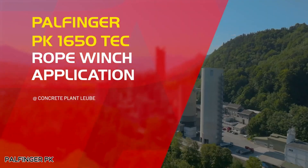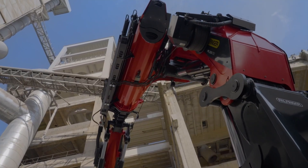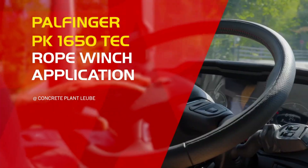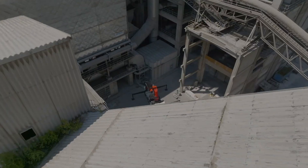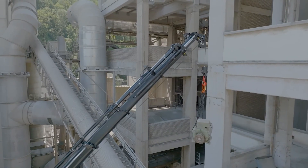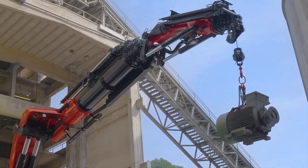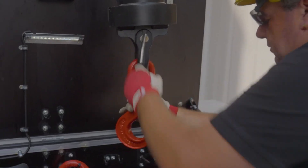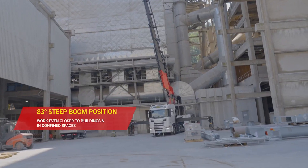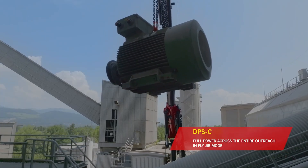The Palfinger PK1650TEC is a true giant in the world of heavy-duty cranes, designed to deliver power, precision, and reliability. With a massive lifting capacity of 124.8 metric tons and an outreach of 38.7 meters, it's built to handle the toughest and most demanding jobs with ease. What sets this crane apart is its advanced technology — the Paltronic 180 electronic control system combined with the LX6 control valve gives operators unmatched accuracy and smooth handling. Its P-profile design ensures the crane remains lightweight without sacrificing strength, while the memory position system and leveling assistant add real convenience during operation.